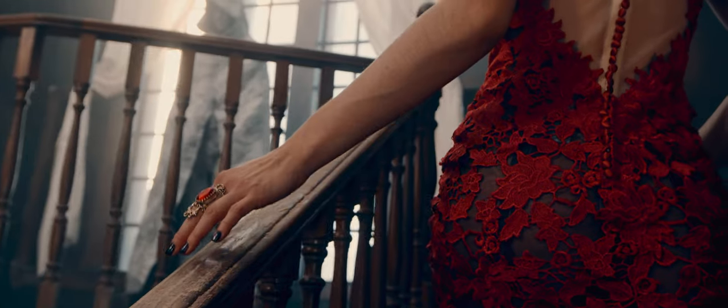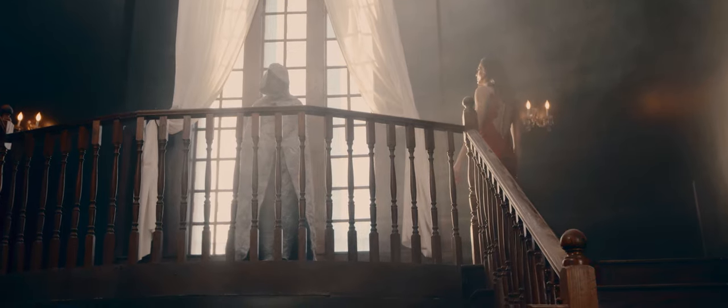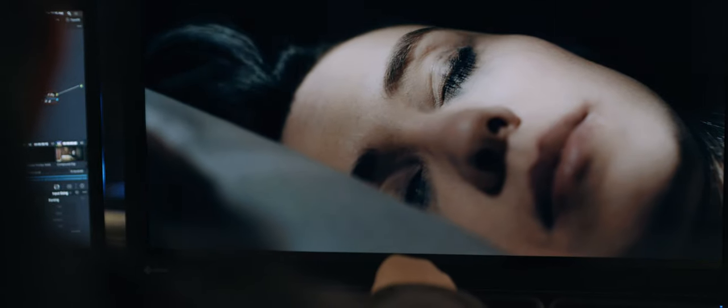The depth and the detail that you captured in these images isn't really brought out until you see it in the color grading suite. We usually sit down and watch the project, discuss any references they have. Sometimes it's like a painting or a photograph or a film, and play with different looks.